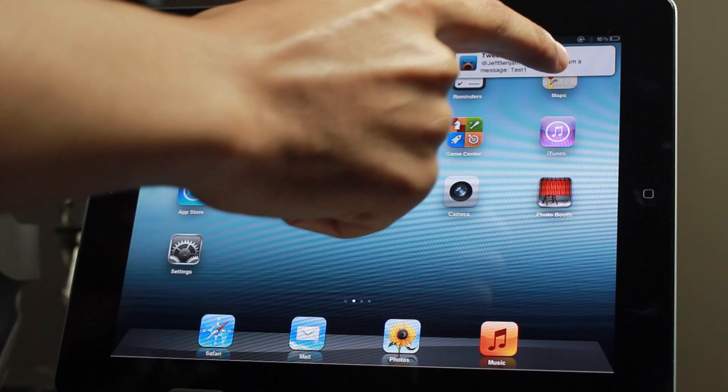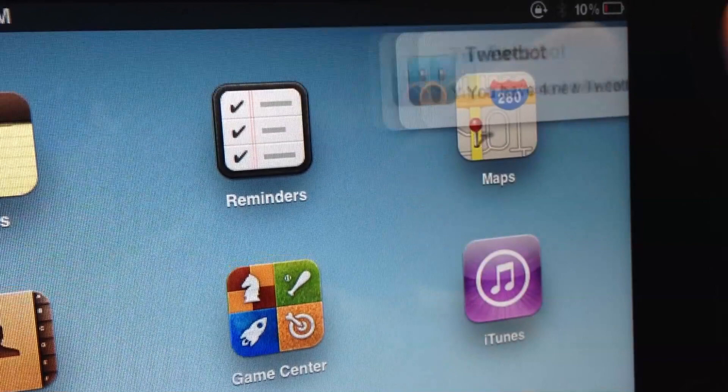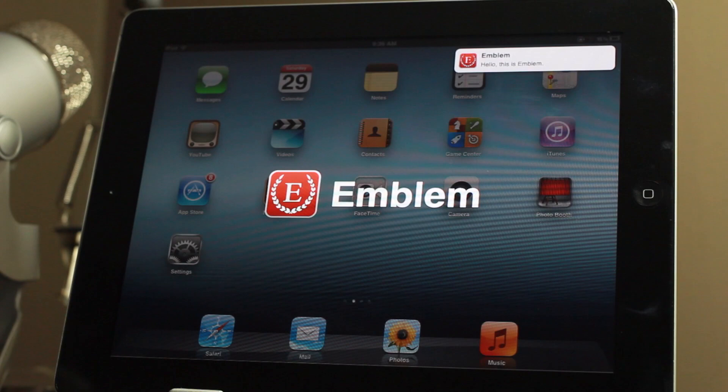Let's zoom in a little bit so you guys can see this up close and personal. Here are all four of the notifications that I received — you can just swipe through them like this. You can tap them to open up that app, or you can tap and hold and swipe to dismiss, just like that. Emblem also includes an Activator action that you can use to launch a tutorial.